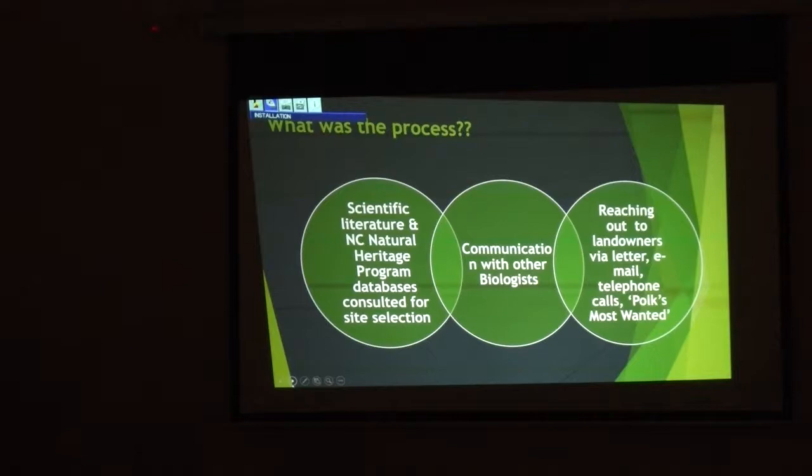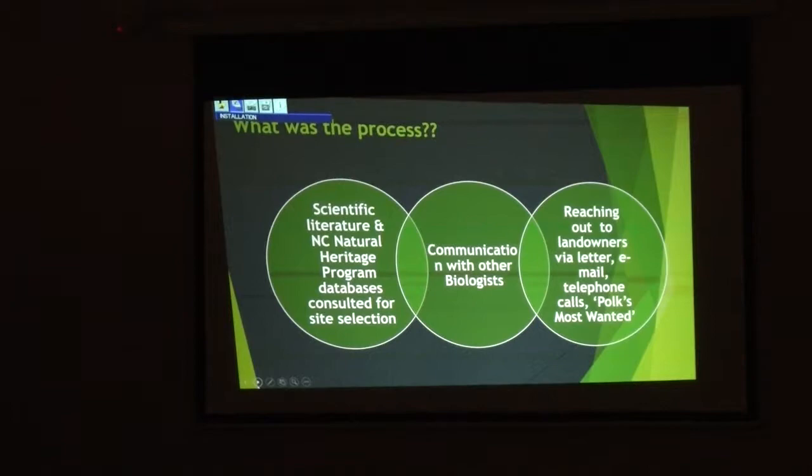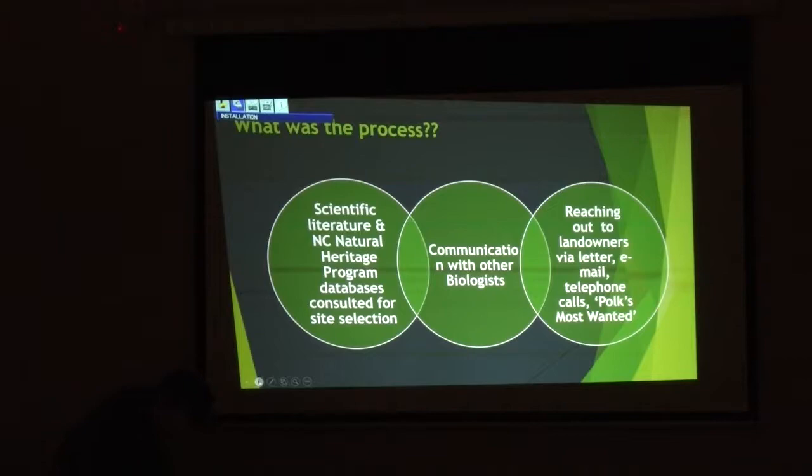How was this done? We consulted scientific literature, natural heritage program databases, talked to colleagues, reached out to landowners through the Polk County's Most Wanted column — I write about one a month, usually a plant. I try to time it so that once you read it, you might actually be able to see it soon thereafter. The last one I did was the Cecropia moth, because you can find the cocoons now.